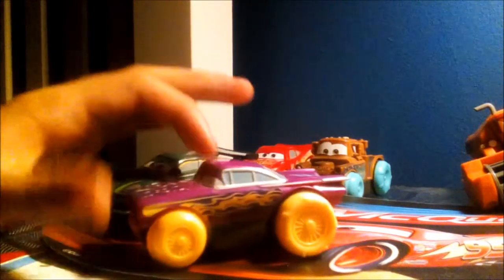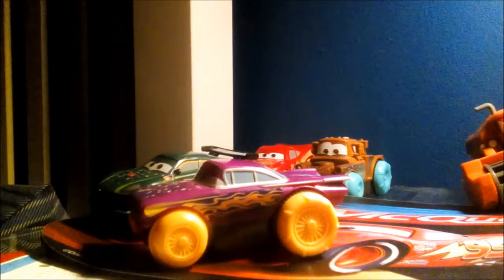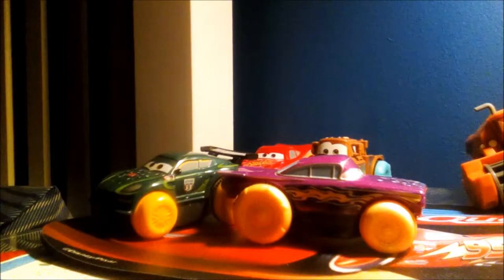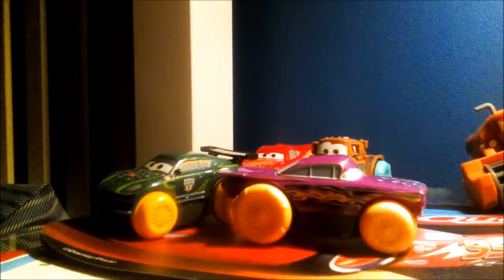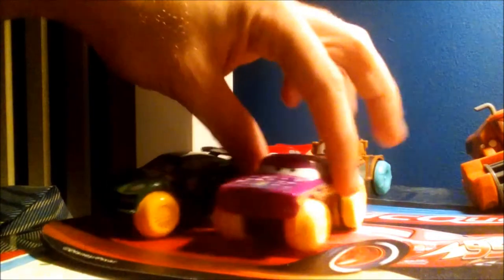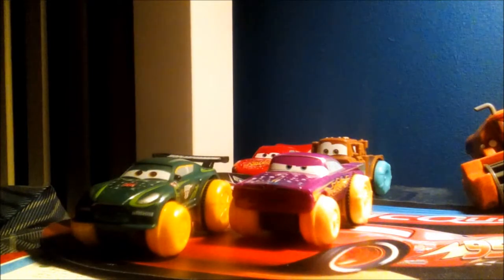Hopefully now I can pull off one of the best Cars collections ever, because I love having variety. Don't worry, I will do more unboxings of Hydro Wheels — hopefully I'll find more, like other racers or characters like The King. I was hoping to get a Hydro Wheels bath toy of The King, because The King is actually one of my favourite Cars characters. I don't know why — I just really like him. He's blue, like my bedroom.